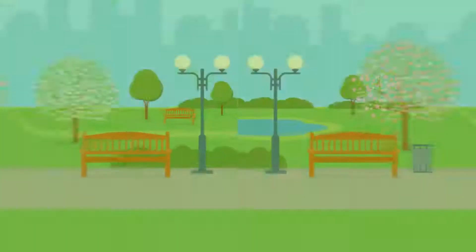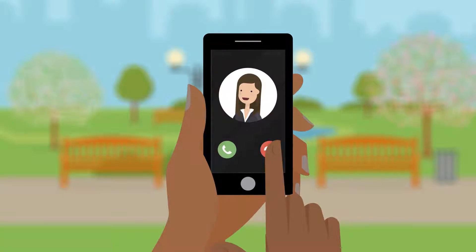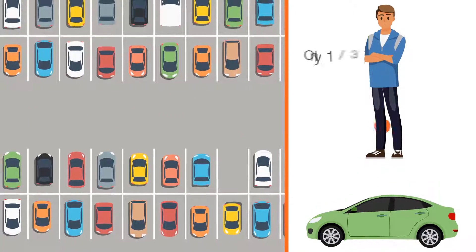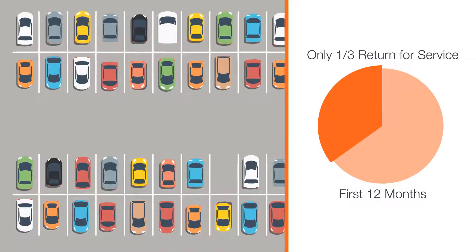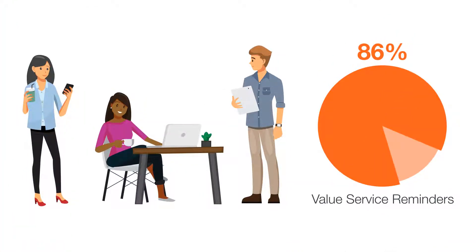We live in a mobile world where smartphones rule and connectivity is a tap or swipe away. But how do you stay connected once a customer drives off your lot? With only a third of car buyers returning for service within the first 12 months, this is a question worth asking, especially since 86% of car buyers say they value well-timed service reminders from their dealer.